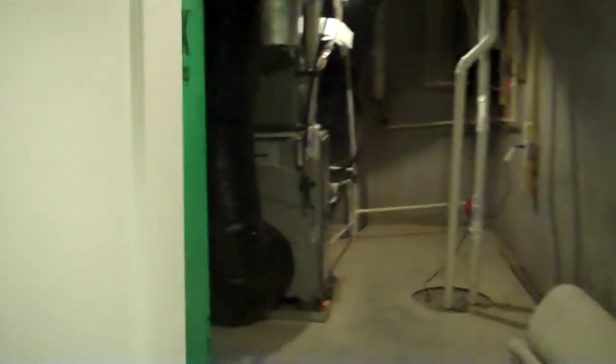We did reserve part of this basement for mechanical space and storage, and you can see there's pretty adequate storage here even though we finished the majority of this basement space.